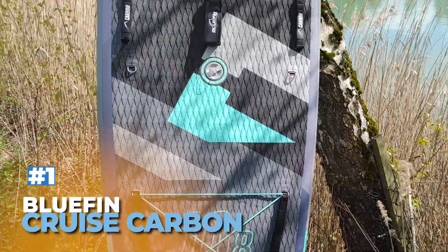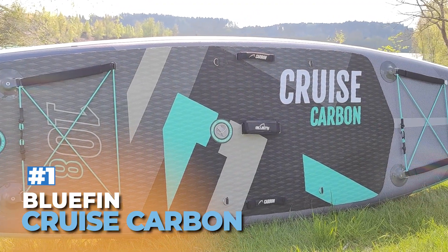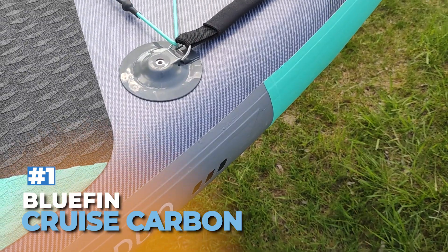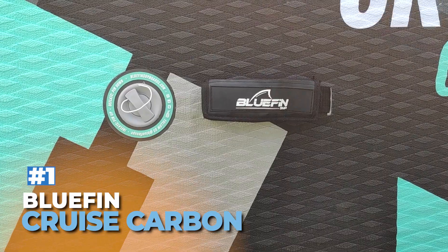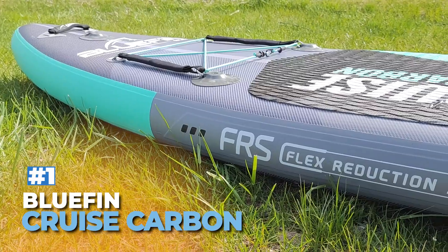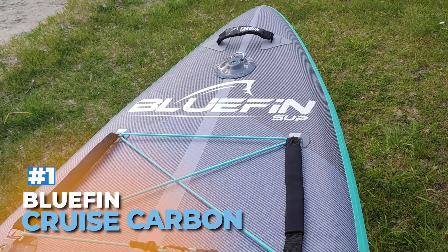Rank 1: Bluefin Cruise Carbon. The Bluefin Cruise Carbon SUP board is our top choice for heavy paddlers in 2024. Measuring 12 feet by 32 inches by 6 inches, this inflatable board offers exceptional stability and rigidity thanks to its carbon rail reinforcements. Capable of supporting up to 385 pounds, this board ensures a smooth and secure ride. Included are premium accessories such as a coiled leash, waterproof phone case, and a high-quality carbon paddle. The board's versatile design allows for easy conversion to a kayak with additional attachments. Its blend of durability, performance, and accessories makes it the perfect choice for heavier paddlers.